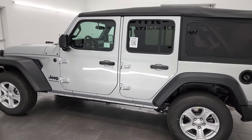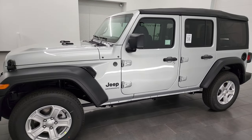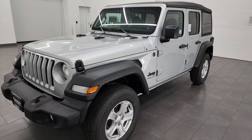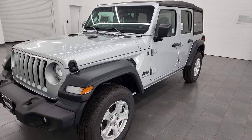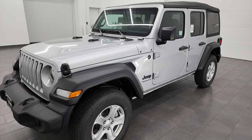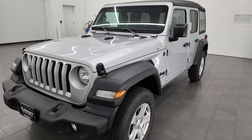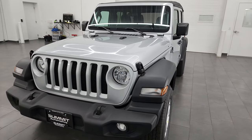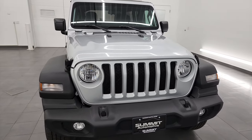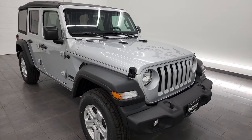This 2023 Jeep Wrangler Sport S has the two-liter turbocharged four-cylinder engine, puts out 270 horsepower and 295 foot-pounds of torque. It's paired up with the eight-speed automatic transmission. It's going to get you 24 miles per gallon on the highway, 21 city for an average of 22 miles per gallon. This one doesn't have a tow package, but if it did have the tow package from the factory it would be capable of towing up to 3,500 pounds.